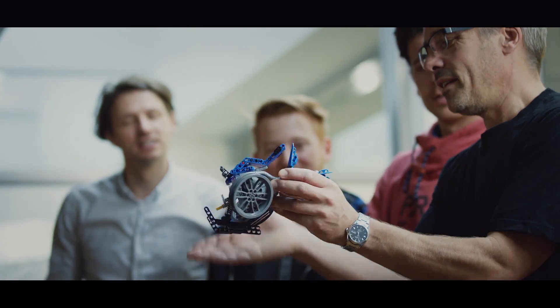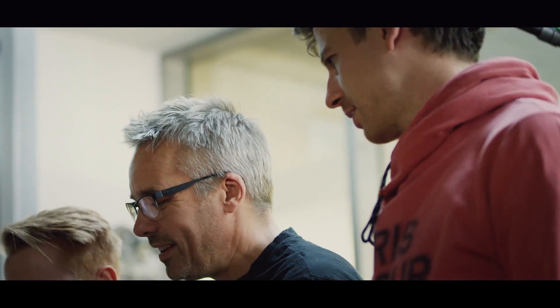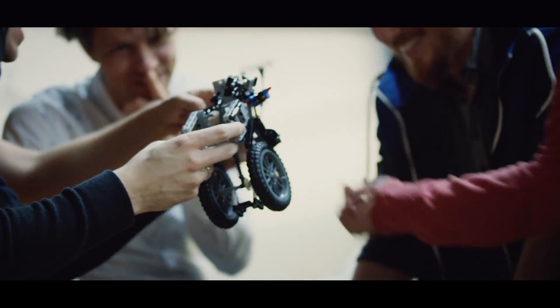From the beginning, it was crystal clear that we had to respect the DNA of LEGO Technic and BMW Motorrad. And it was quite a big challenge to all the designers who were involved.